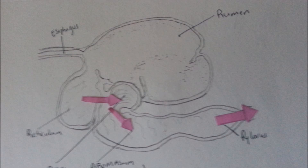Also, when the foodstuff is broken down small enough, it can get past the rumen and the reticulum to enter the omasum and abomasum. The abomasum is where normal protein digestion occurs.